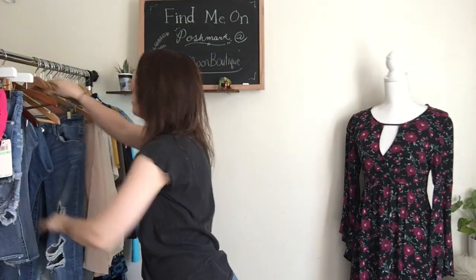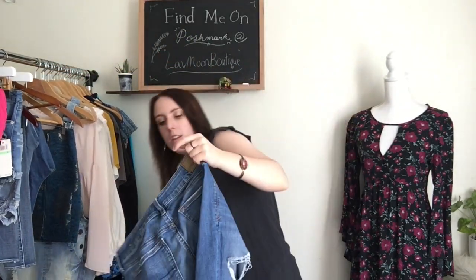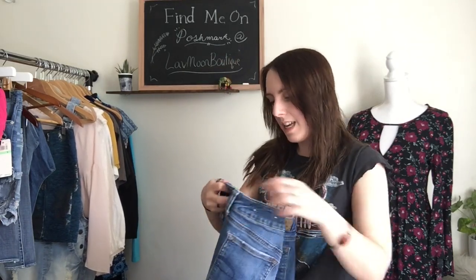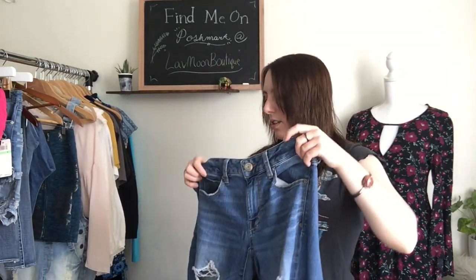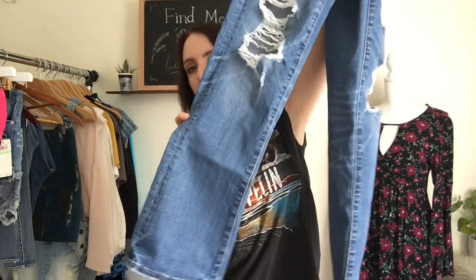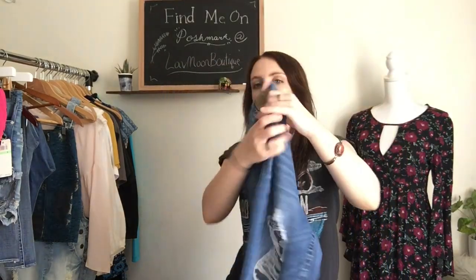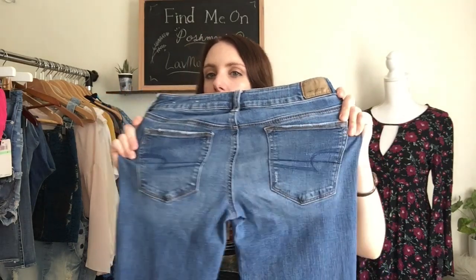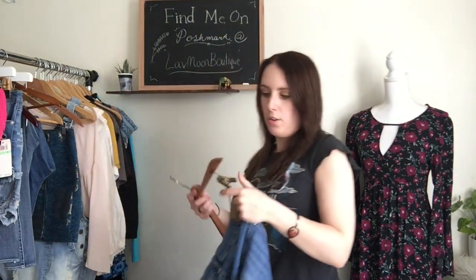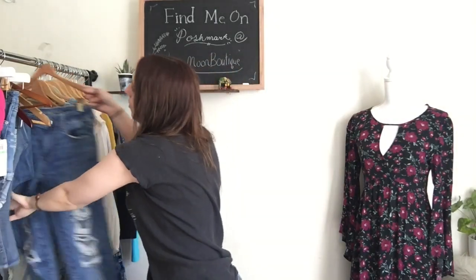Then I have another pair of American Eagle jeans. These ones are also a style that I haven't heard of — they're the skinny kick style. These ones are a bigger size, they're the six short, and they are also distressed. The kick style, they're like slightly flared, but they don't go all the way down your leg — they're sort of a cropped flare, which is really cute. These are nice and stretchy, as were the other American Eagle jeans. American Eagle makes really nice jeans and they're almost always made from a stretchy fabric — really flattering on and very comfortable and good quality.